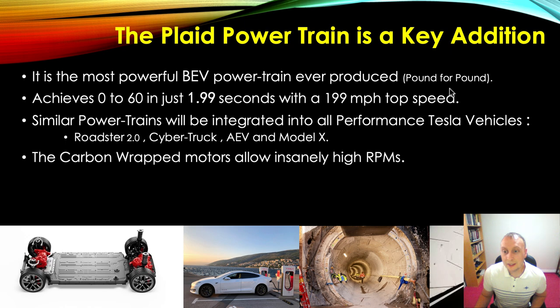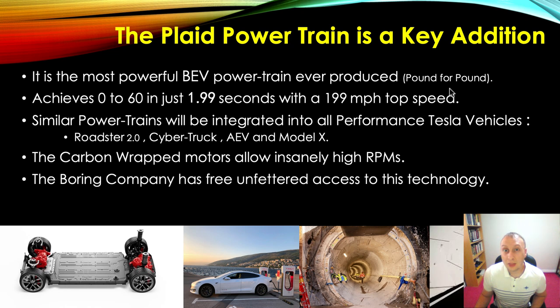The carbon-wrapped motors allow insanely high RPM. If you watch the presentation of the Plaid powertrain, one of the reasons that motor can stay intact at extremely high RPM is because of those carbon-wrapped motors — otherwise the motor itself would literally explode. Elon said this was the first example of an automotive company introducing carbon-wrapped motors in production vehicles. The Boring Company has free, essentially unfettered access to this technology. Any technology that Tesla has will be passed on to the Boring Company, and no other company in the world has access to all this technology — available essentially for peanuts.